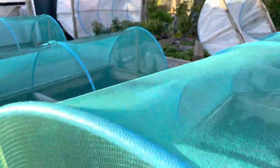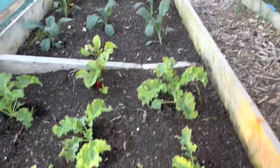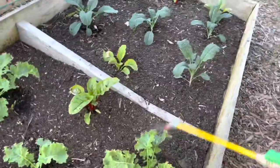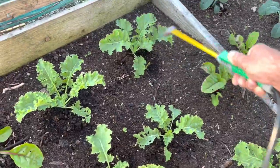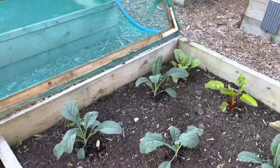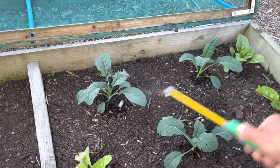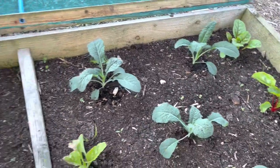This is my last brassica bed. When I looked at this I didn't see any problems, but I could easily imagine there are some of those little moths with looper caterpillars in here. So let's just give them all a bit of treatment. BT works on pretty much all caterpillars. So if you've got caterpillars on your lettuce or on your chard, it's worth just giving those a little spray.